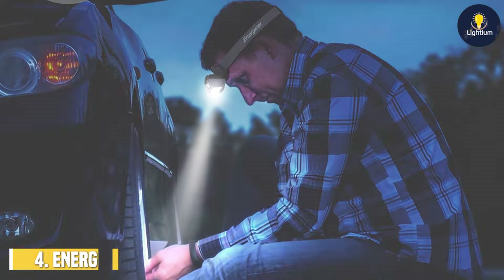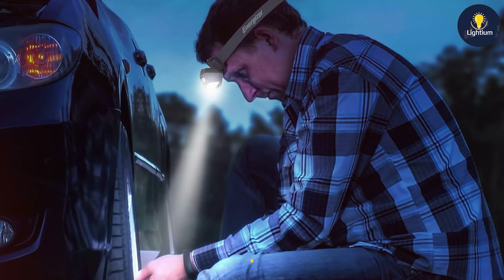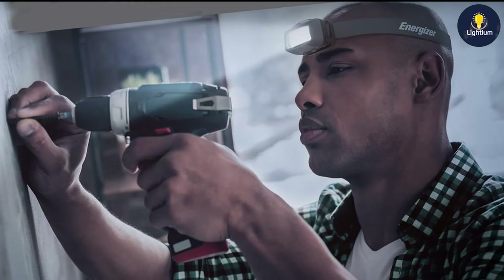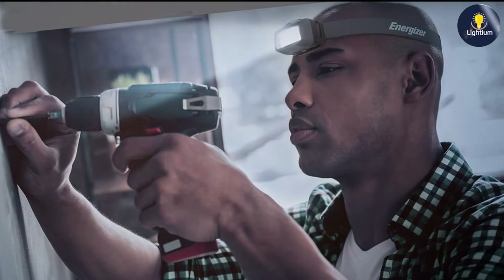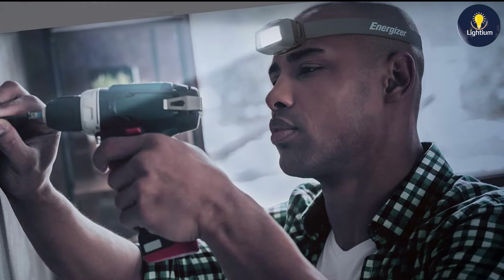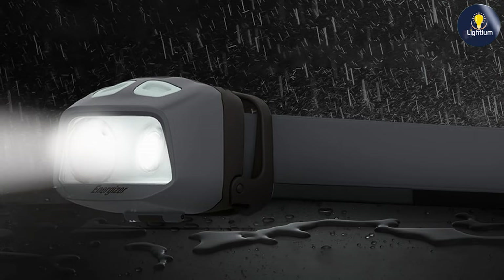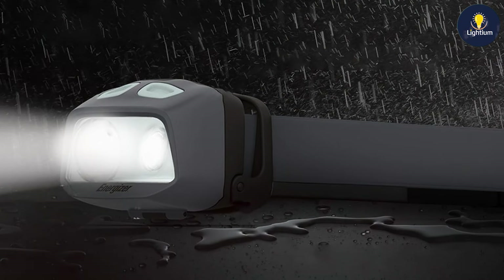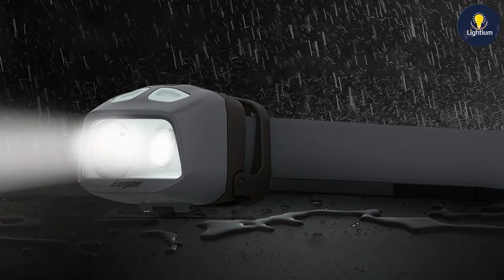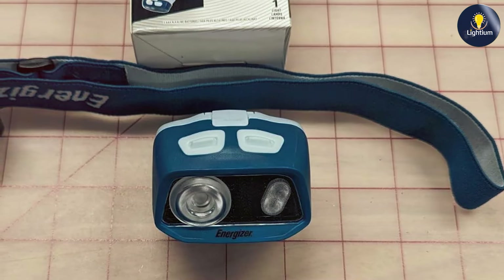The number four position is held by the Energizer HDL40 LED Headlamp. This headlamp stands out with its powerful brightness and advanced features, designed for those who need a high-intensity light source for demanding tasks. Its design is both rugged and ergonomic, providing a comfortable fit and durability. The build quality is excellent, with a strong, impact-resistant housing that can handle rough conditions. The headlamp is also water-resistant, and its 500-lumen output is among the highest on this list, offering superior brightness for any situation.